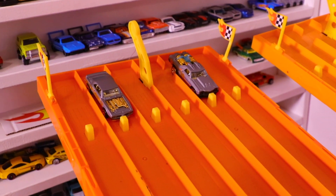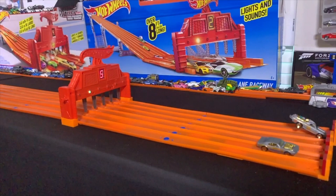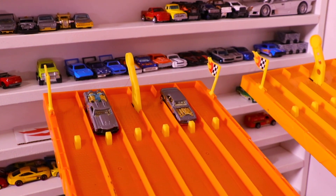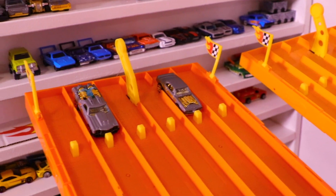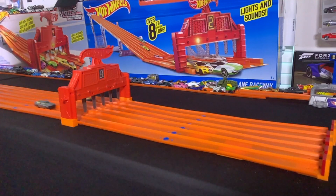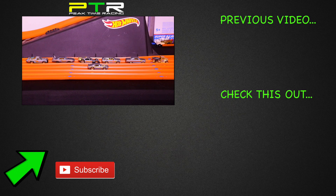We'll do a best of three — first car to win two races takes it. The Firebird takes race number one in the finals; it just needs one more win. Will the El Camino get a win and force a third deciding race? And there you have it — the Pontiac Firebird is our winner and is the fastest car from this set! Make sure you smash that thumbs up button, don't forget to subscribe, and I'll catch you guys on the next one. Bye!